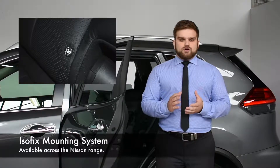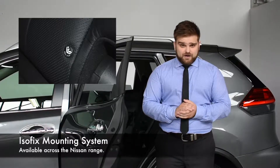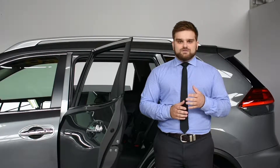That's why Nissan have included ISOFIX compatibility across the range, even in our dual-cab vehicles. An ISOFIX child seat can be clipped into the corresponding fitting points in the vehicle, removing the need to use the car's seatbelts to secure it.